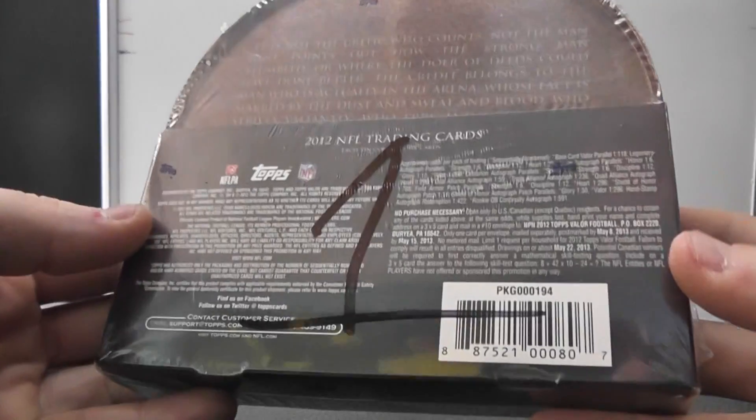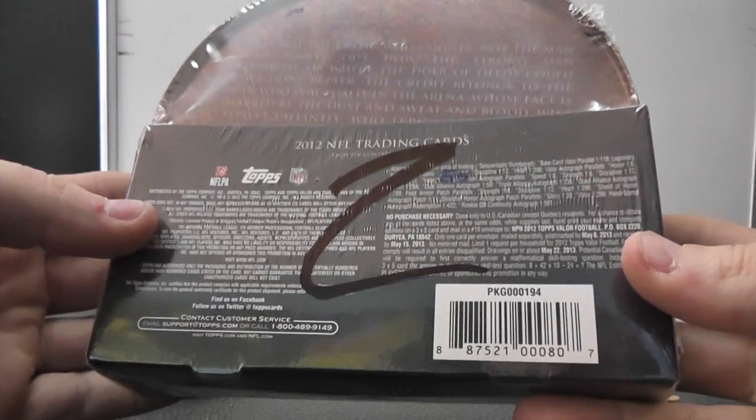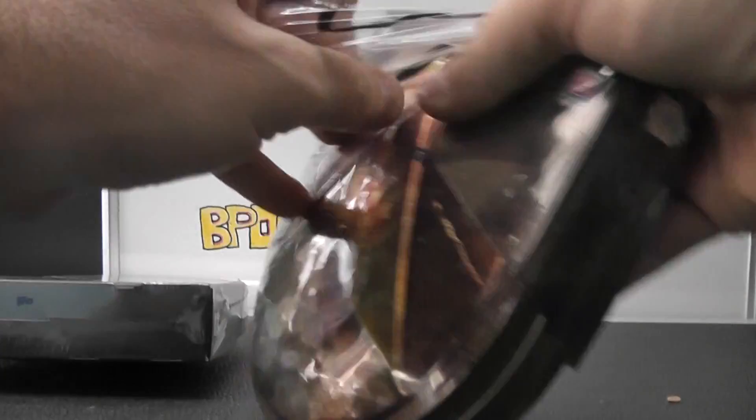Alright, next up we have DaBenji. What's up man? You're going to do two of these Valor — you want a box one — so just grab one and two right in a row. Here we go. Two thousands of Valor.